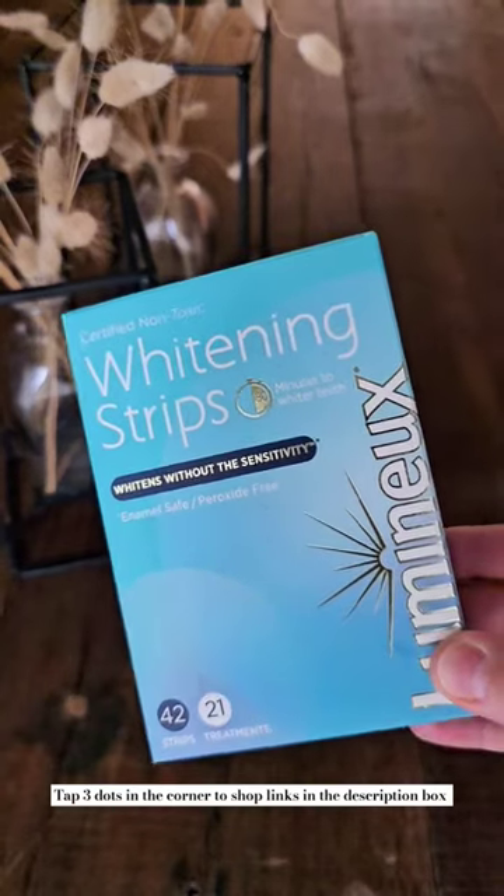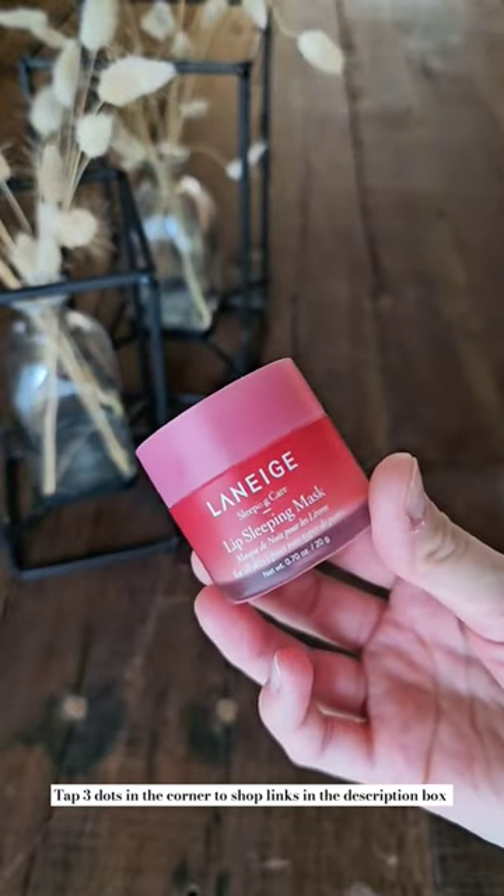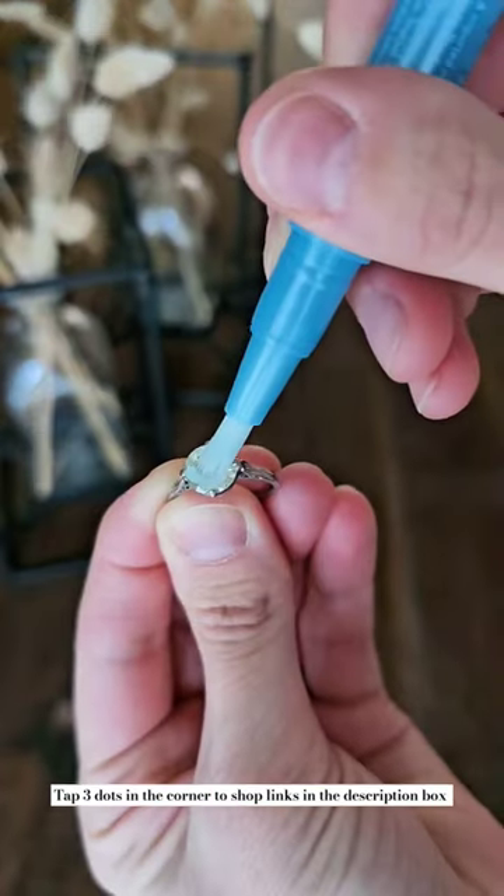These are by far the best teeth whitening strips, and they won't cause sensitivity. The Laneige Lip Sleeping Mask is perfect for these winter months, and this diamond dazzle stick is a great way to deep clean your jewelry.